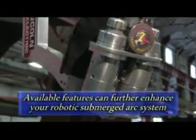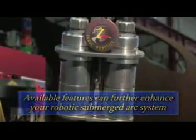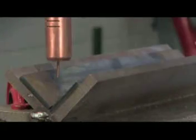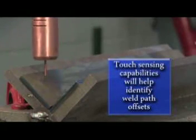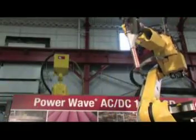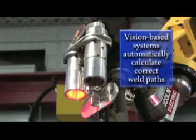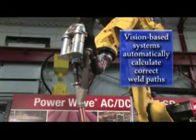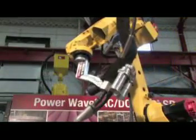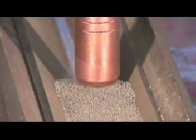Available robotic features can further enhance and elevate the sophistication of your robotic submerged arc system. Adding touch sensing capabilities will help to identify weld path offsets. You can even add a vision-based system that will automatically recalculate the correct weld path if a part is moved. These error-proofing systems are available for all of Lincoln Automation's robotic submerged arc welding systems.